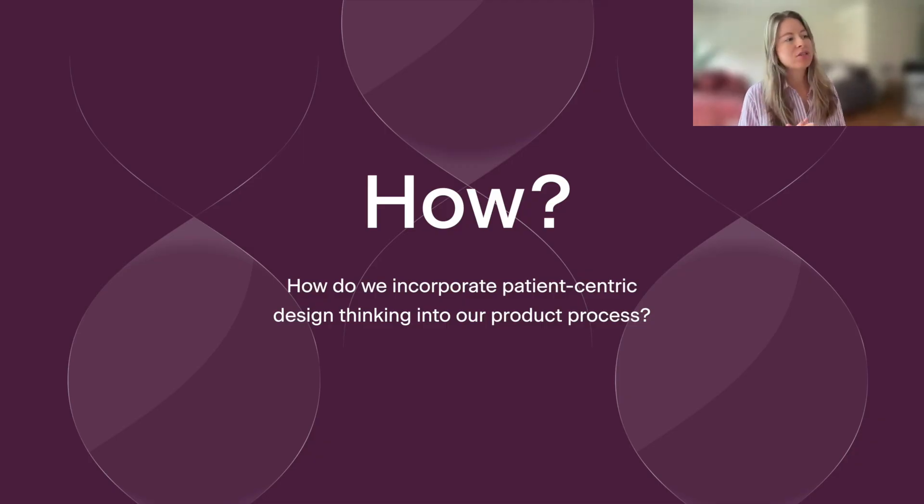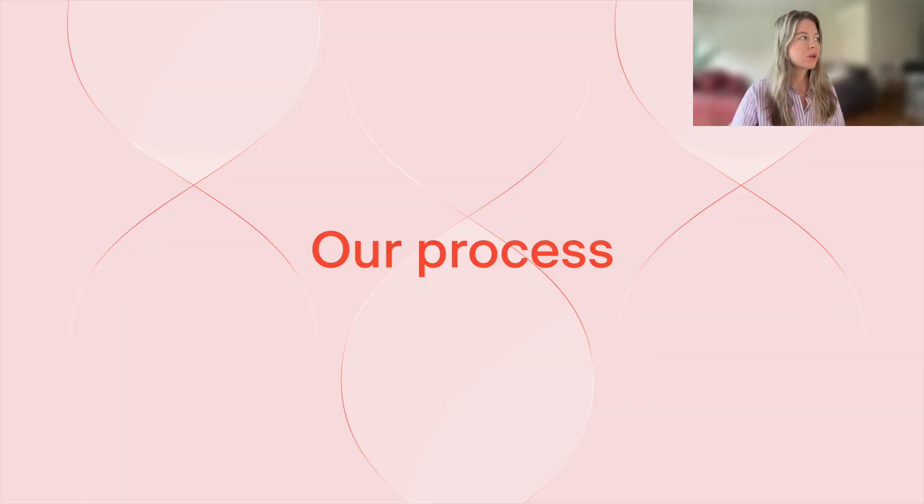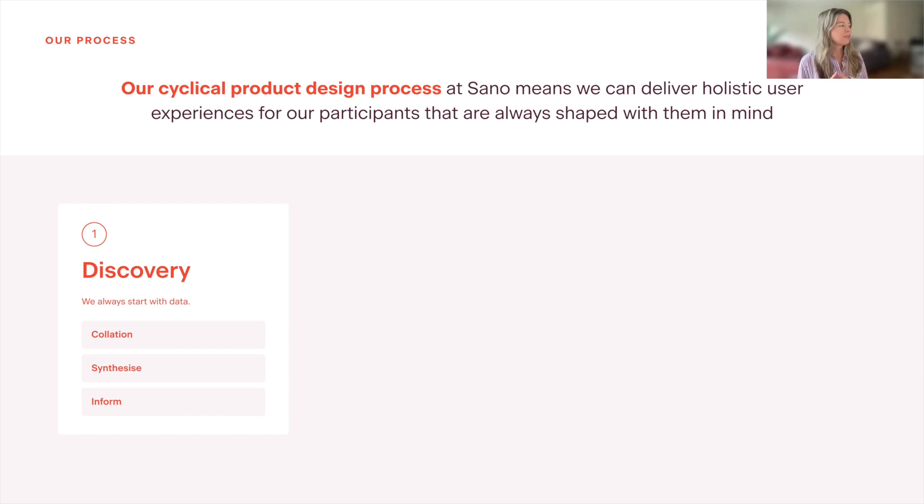So how do we incorporate patient-centric design into our product processes? We have a cyclical product design process here at Sano, which means that we can deliver holistic user experiences for our participants that are always shaped with them in mind. We always start with the first stage, which is discovery — we always start with data. The first step is collation: collecting all of the data from key stakeholders and from our users. Then we go away and synthesize that data, translating it into pain points, user journeys, and key themes. We use that data to inform and shape our product design thinking and product roadmaps. This phase is really important because we anchor everything we do decision-wise — it all comes back to the data, it all comes back to what our users want and need.